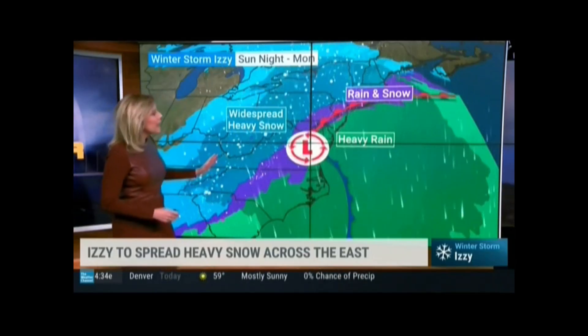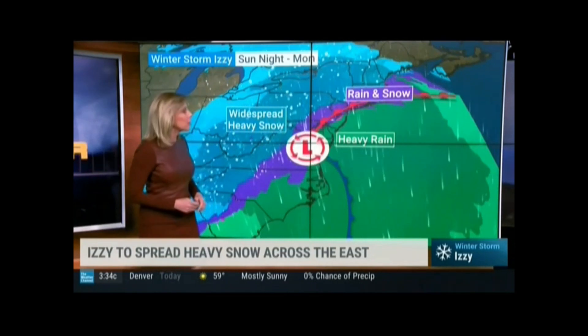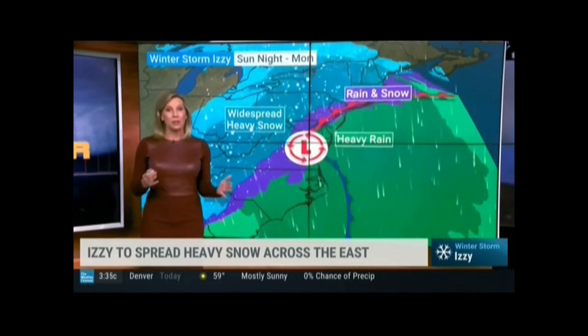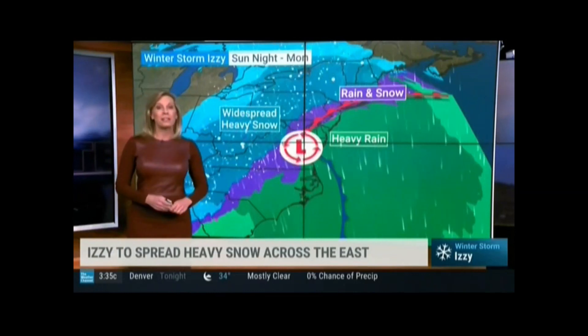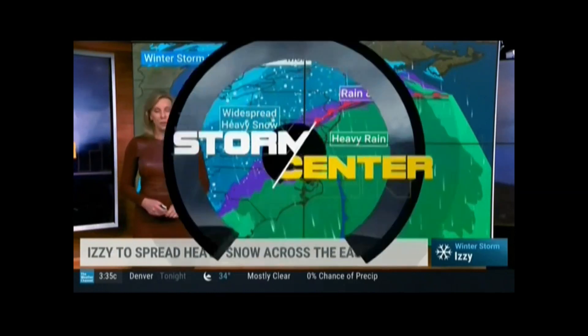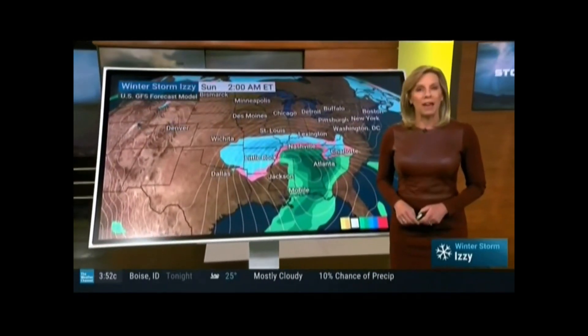As we head into the northeast, I think I-95 is going to be a close shave where the rain and snow begin to mix. But you get into the interior, I think we could get some really big snows, especially in Pennsylvania and New York State, depending on where you live.